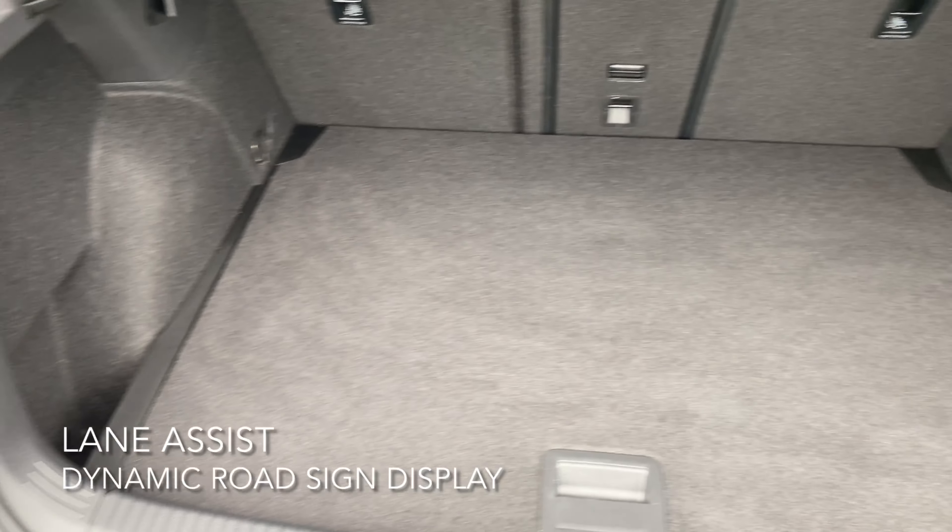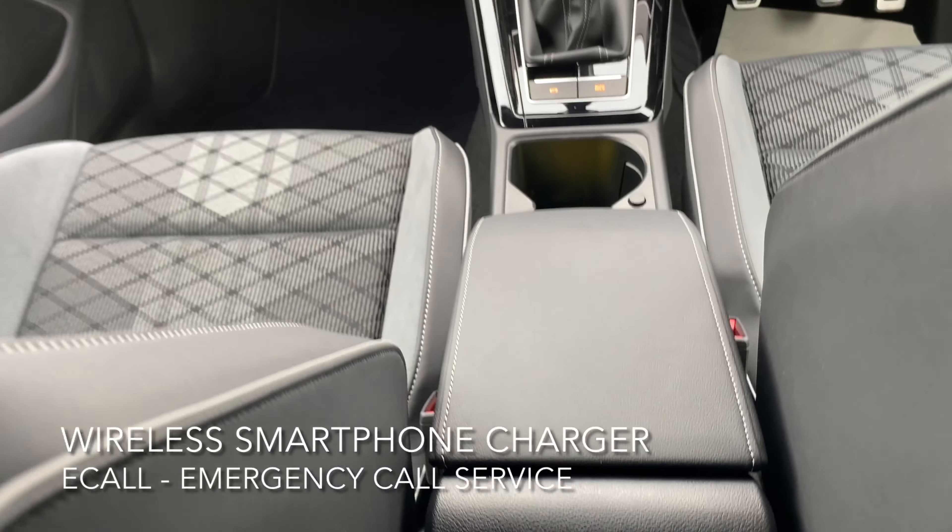Moving on to the boot — it's a decent size, especially for the size of the car, and it can go even deeper as well.